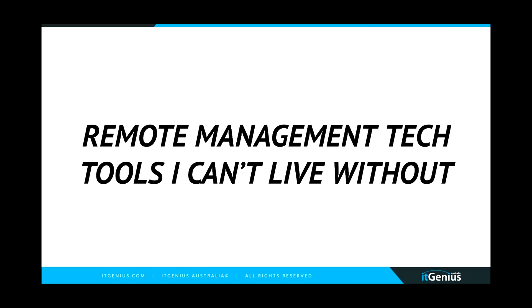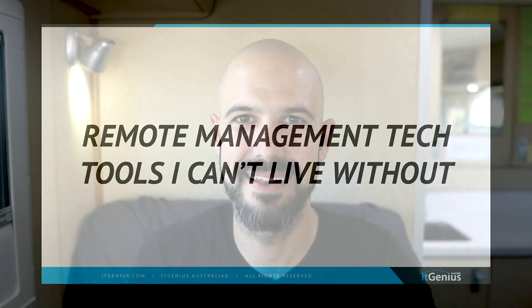I want to share with you some of my favorite tools for managing a remote team. These are absolutely critical for me as a business owner. We've now been operating a remote team for over six years. Our company is 11 or 12 years old now, and we've used a number of technology tools to keep our team connected and our business successful while operating fully remotely. I want to share some of my favorites and how they replace how we used to do things when we were in an office.